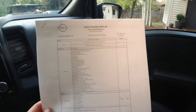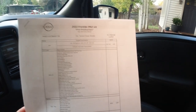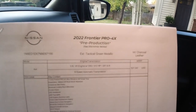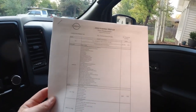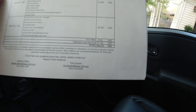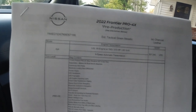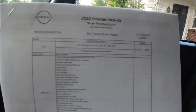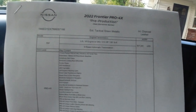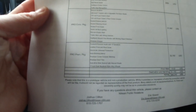This is a pre-production example, so I don't have a real window sticker, but as equipped this 2022 Frontier Pro 4X comes in at $44,315 fully loaded. It has a 3.8-liter V6 engine making 310 horsepower and 281 pound-feet of torque, mated to a 9-speed automatic transmission. This one has the Pro 4X trim along with the Tech Package and Pro Premium Package.